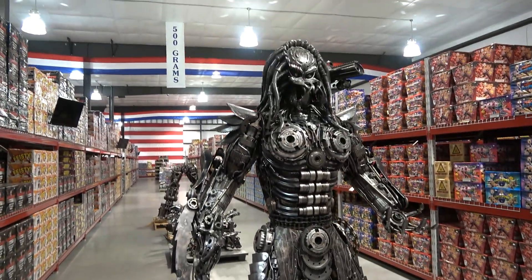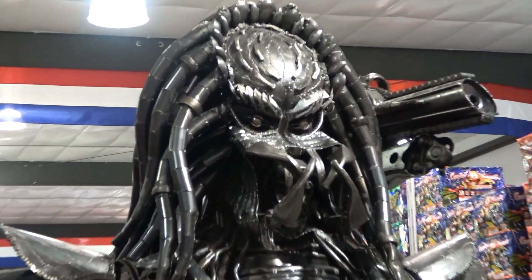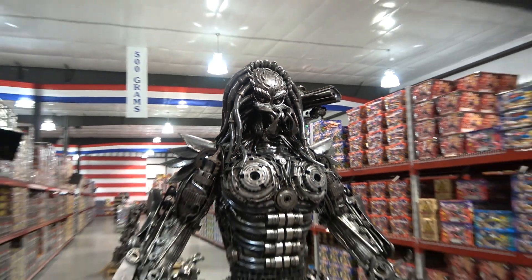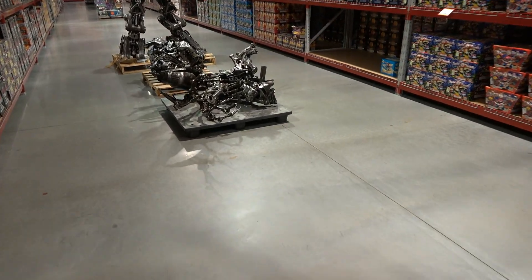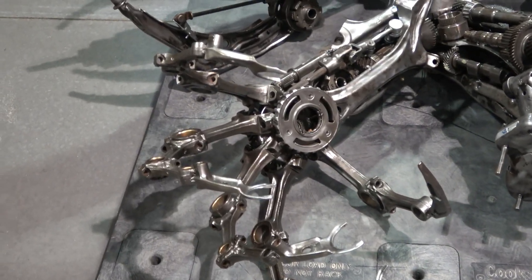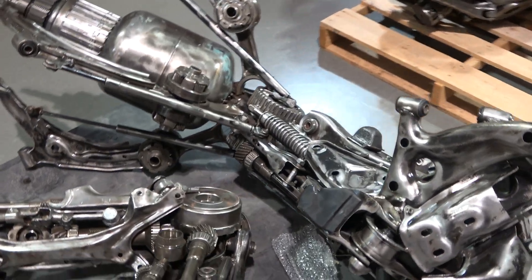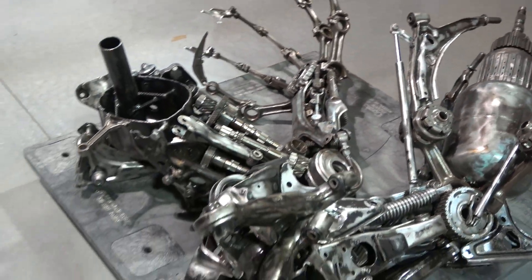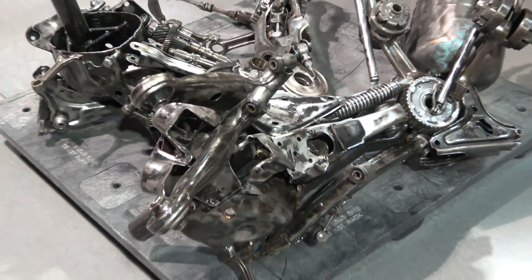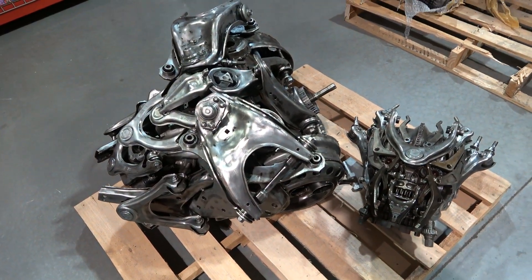That's it guys, that's Predator — even got the gun up there. I'll show you the detail on that. This one is not together yet — it'll come in here like this. These are his arms. I did have them cut the music this time so you guys can hear what I'm saying — not right over me. We did get some copyright claims on the last one, so appreciate that, Tom.